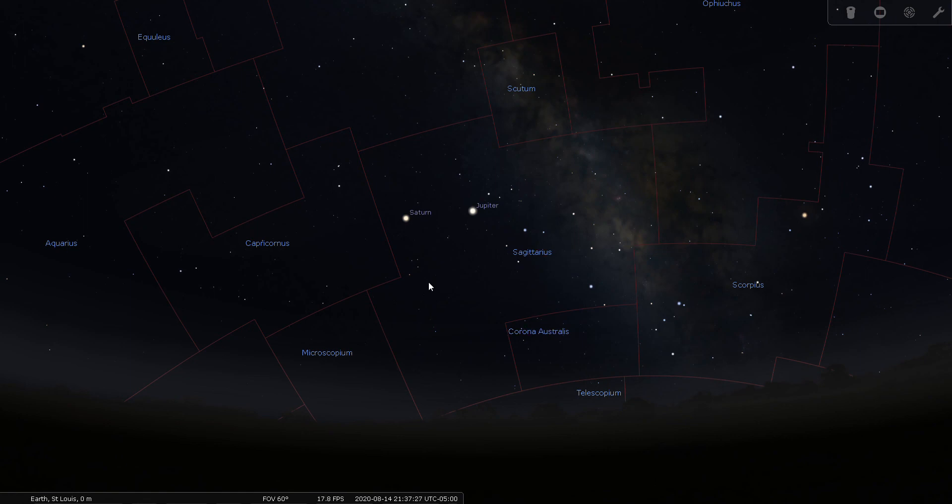There weren't any notable double stars to look at within Sagittarius, so this concludes my tour of Sagittarius. Good night and good seeing.